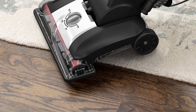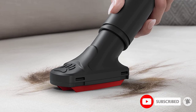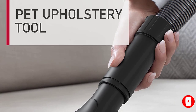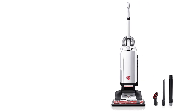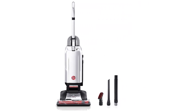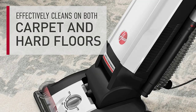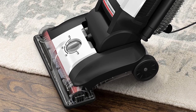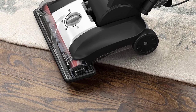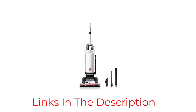Using the included PET upholstery tool, our testers found this model was able to remove hair from an upholstered surface in two passes. This vacuum comes with four different height adjustment settings, which allows you to get an effective clean on bare floors and carpeting of all different piles. It also comes with a crevice tool and a telescopic extension wand, the latter of which has an 8-foot reach when attached to the hose. Plus, all of the tools can be stored on board, meaning they won't get lost in a closet or drawer.